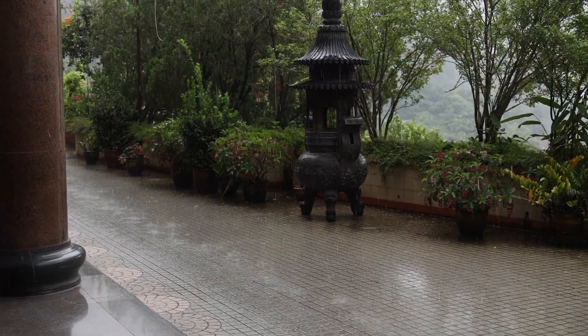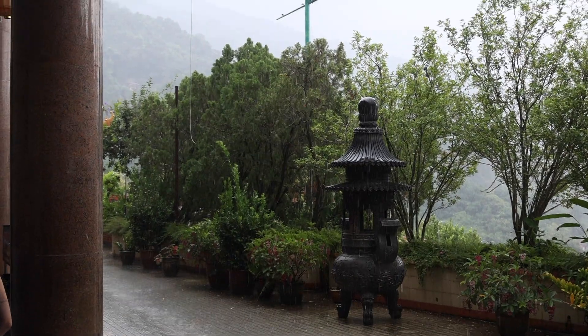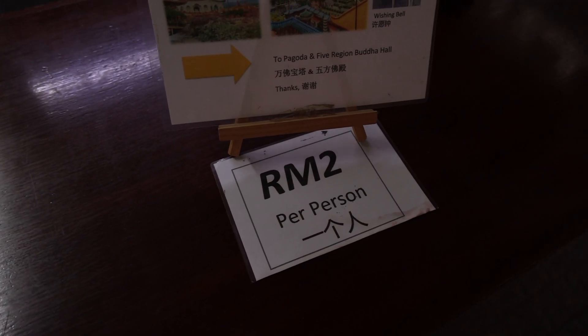All right guys, hopefully you can hear me. It is pouring right now outside. But anyways, we are at the new prayer ground. It costs two ringgit per person to enter, and let's walk in right now.